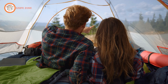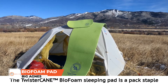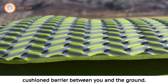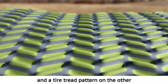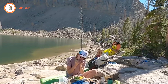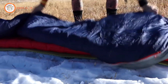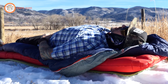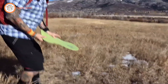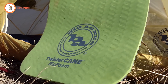Introducing the Big Agnes Twister Cane Biofoam Pad, the ultimate sleeping pad and hiking seat designed for backcountry hikers and winter campers. This versatile pad features closed-cell foam technology that provides a firm, cushioned barrier between you and the ground. With a smooth surface on one side and a tire tread pattern on the other, it offers insulation benefits while ensuring comfort. With an R-value of 1.7, this pad is perfect for ultralight summer trips and high alpine winter conditions. Lightweight and easily stashed in your pack, the Twister Cane can be used alone or paired with an air chamber pad for added warmth on snow or frozen ground. Made from sustainable sugar cane biomass, it reduces greenhouse gas emissions through carbon capture, making it an eco-friendly choice.